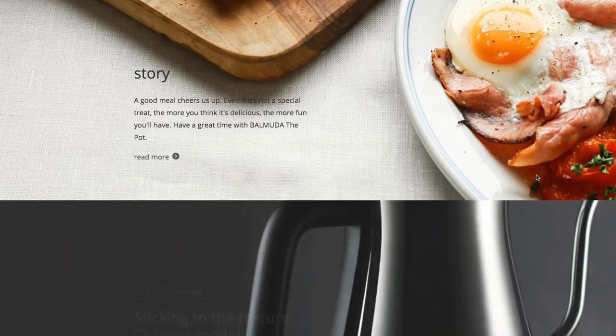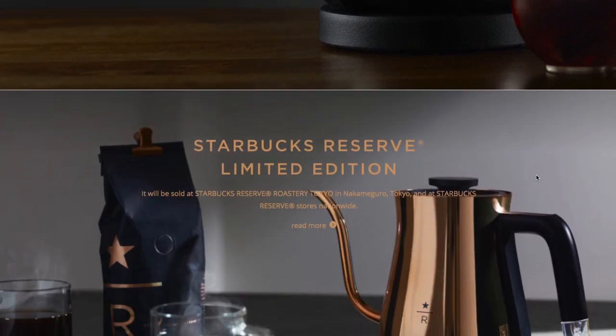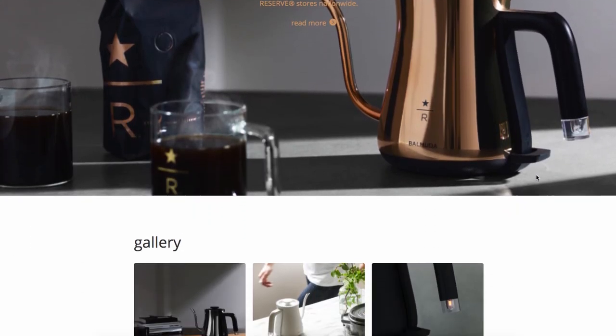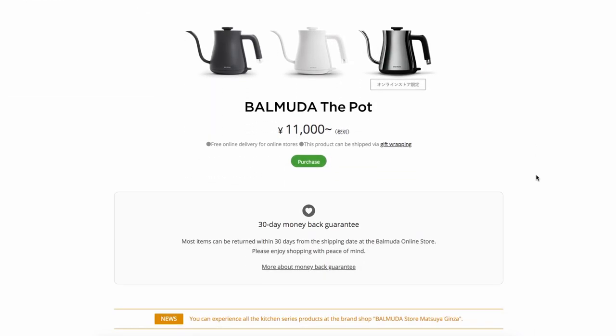So that's it for today. I introduced this product manufacturer called Balmuda. Please check it out if you're interested, and let me know what you think. Bye bye!